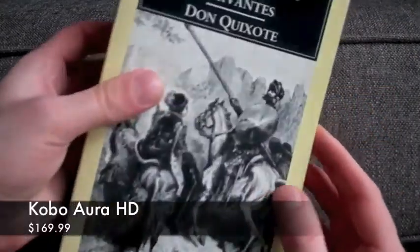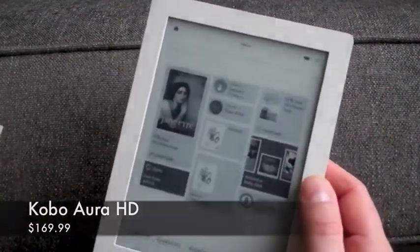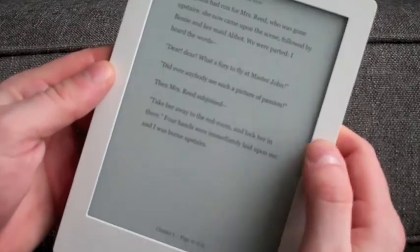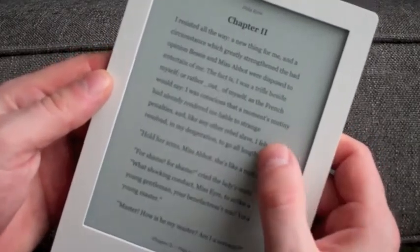With a 6.8 inch display the screen is certainly larger than previous Kobo readers while still retaining a comfortable book size. The one gigahertz processor means that it also runs faster as well.